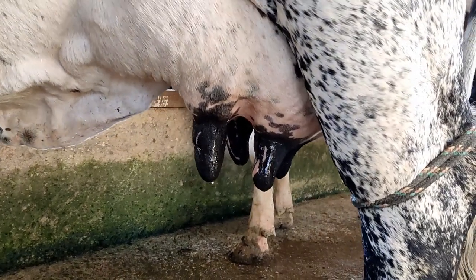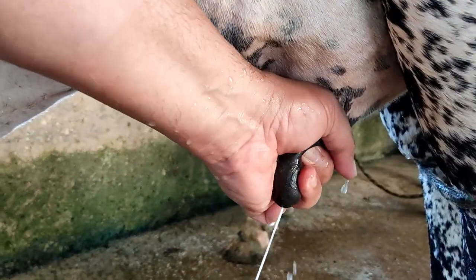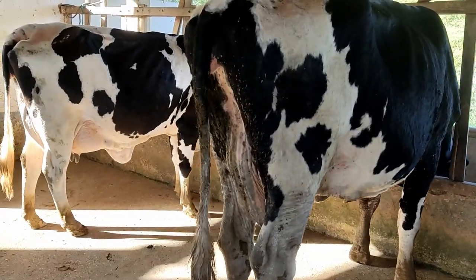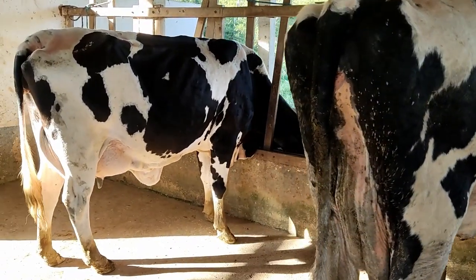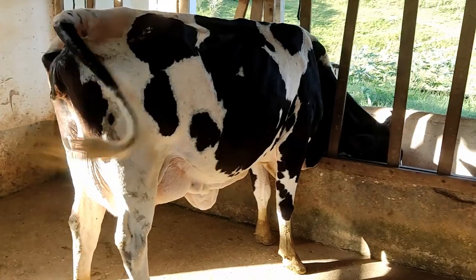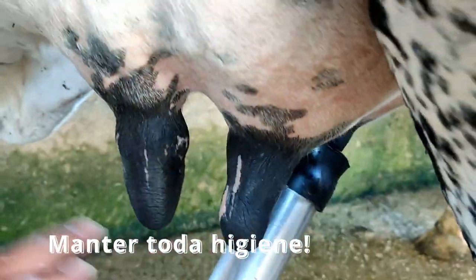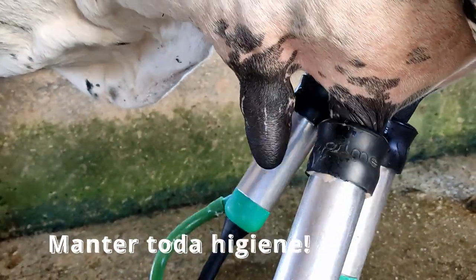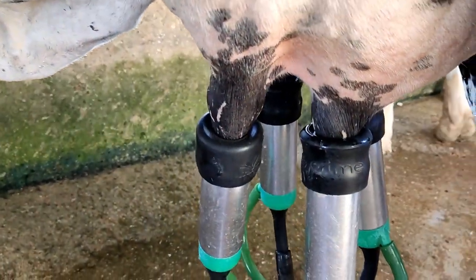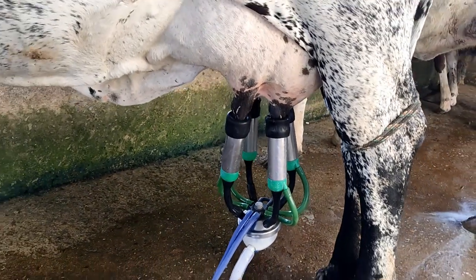Mais alguma coisa importante durante a lida? Cada produtor tem o seu jeito de ordenhar. Mas o ideal é muita higiene para evitar mastite, evitar bactéria no leite — para a qualidade do leite é essencial. Isso não tem muito segredo. A ordenha aqui é mecanizada, é ordenhadeira.